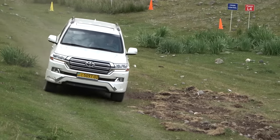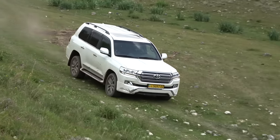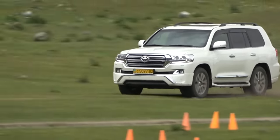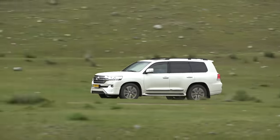I wonder if something has changed in this respect in the Land Cruiser 300. Dynamic acceleration again — a large SUV pleasantly rushes on a dirt road. There is not even a hint that the suspension can be hit to the bump stops.